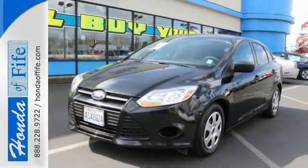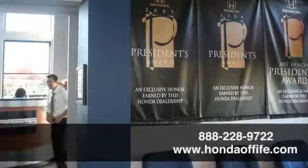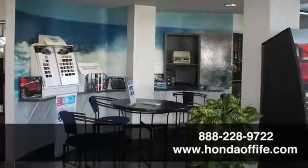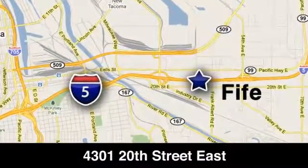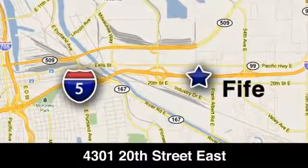Make it yours today. Call, click or stop in to Honda of Fife today. We're conveniently located at 4301 20th Street East in Fife, Washington, right on I-5.